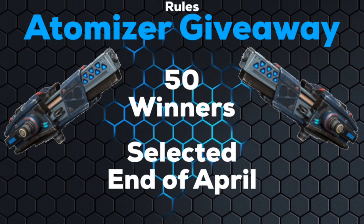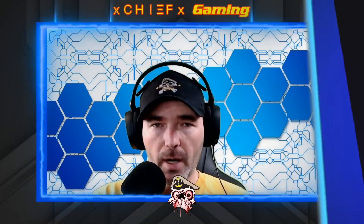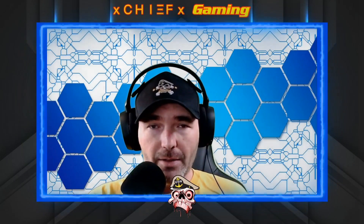The second part of the rules: I will actually be giving away 50 different atomizers for this video specifically, and I will be selecting the winners randomly at the end of April. That's why it's very important that you do get your player ID and platform correct and make sure that you include hashtag atomizer in your comment. I'm going to be using a program that helps me randomly select people and I'm going to be looking for that hashtag, so if you don't have it unfortunately you will not be able to win.